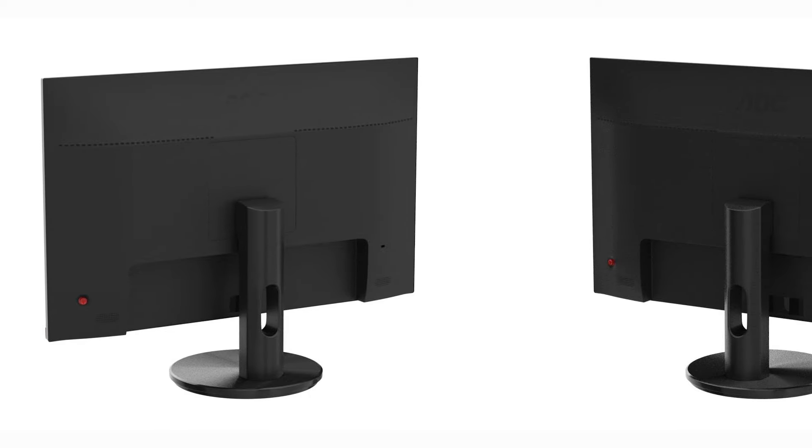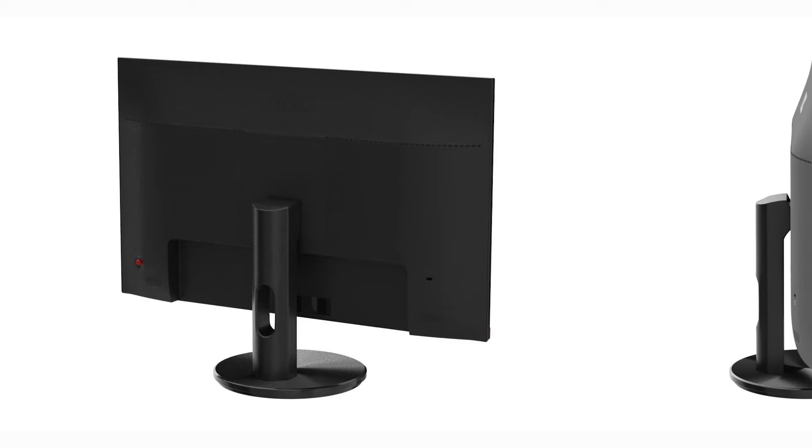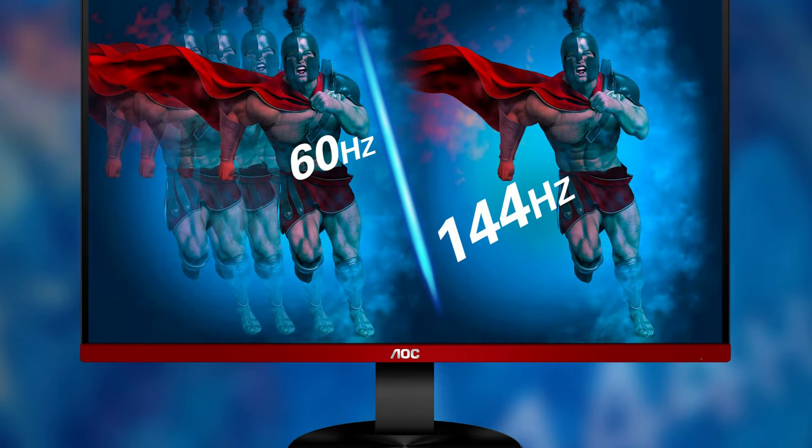The AOC G2490VX strikes a perfect balance between price and performance, offering gamers smooth gameplay, responsive controls, and a modern design at an affordable price point. Whether you're a competitive gamer or just love immersive experiences, this monitor delivers high performance without breaking the bank.